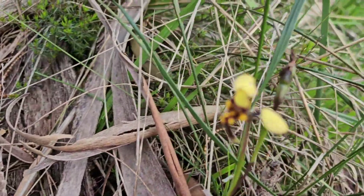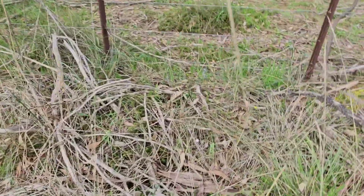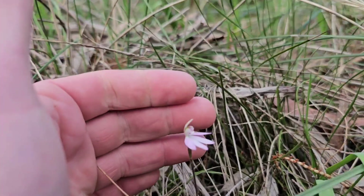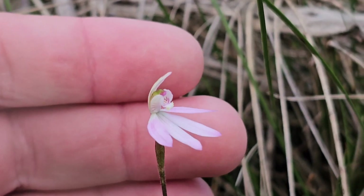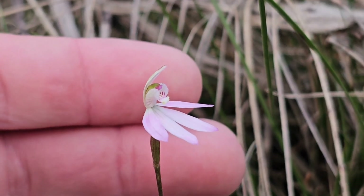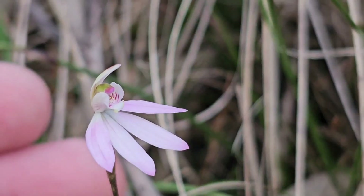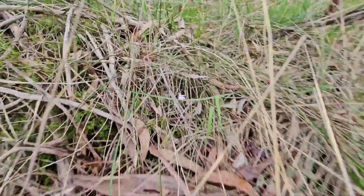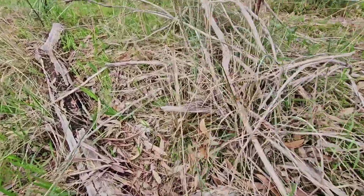There's a Diuris pardina here and I have just spotted a Caladenia over here — a nice example too. Just here, just a little one. This is similar to what we were seeing at Potter Scrub; it's probably the same species. Really nice example too. I'm going to take a photo of that one. There's another one over here, and one behind me as well. So they are just small, so it takes a little bit to spot them.